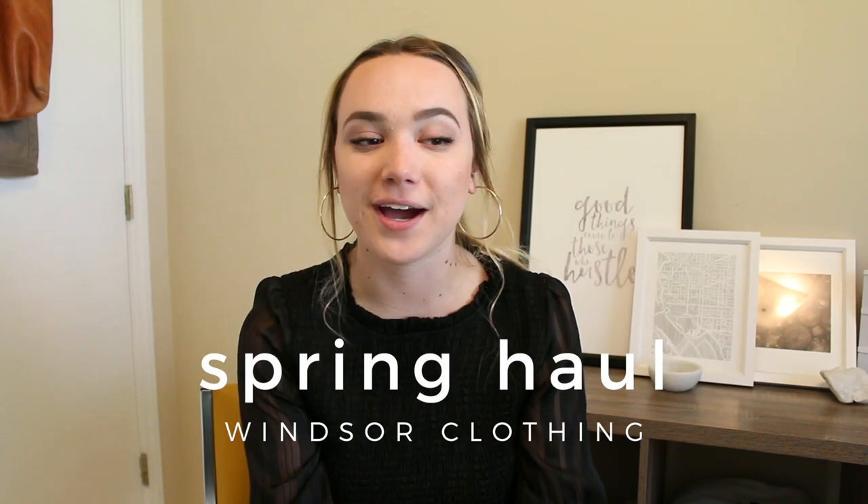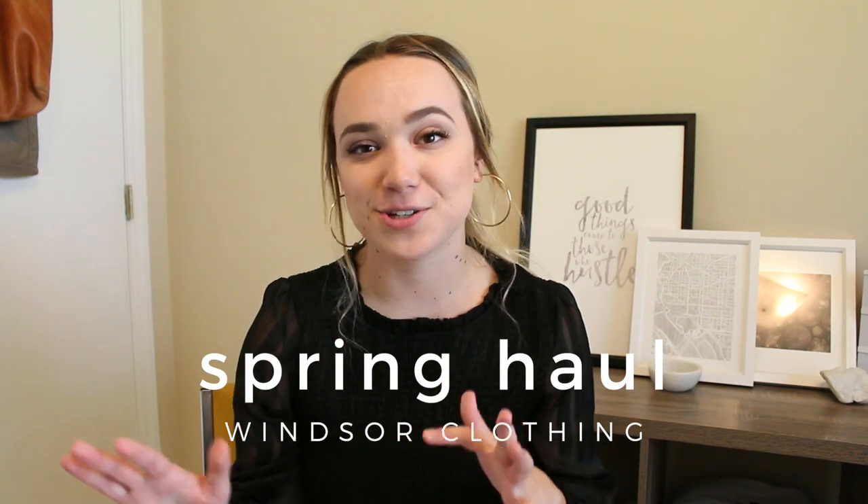Hey everybody, welcome back to my channel. Today I'm going to be doing a spring and summer clothing try-on haul. I have so many cute things to show you between dresses, skirts, jackets, and everything like that. Windsor was kind enough to sponsor today's video, so all of the clothing and accessories you're seeing today is from them. I'll have discount codes and links down below, but let's just jump in.